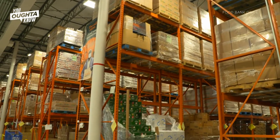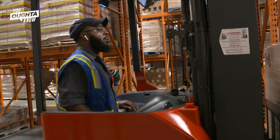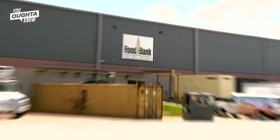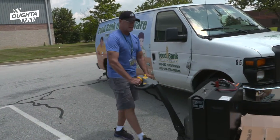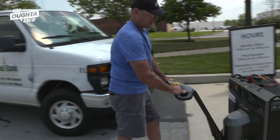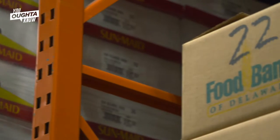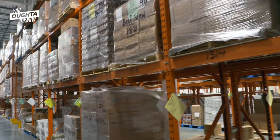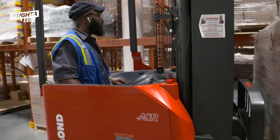There are a lot of moving parts in any warehouse, and that's certainly the case here inside the Food Bank of Delaware's warehouse. This is where truckloads of donated food are unloaded, sorted, and inventoried. Last year the Food Bank distributed 15 million pounds of food to food insecure Delawareans.